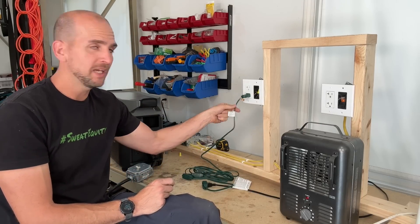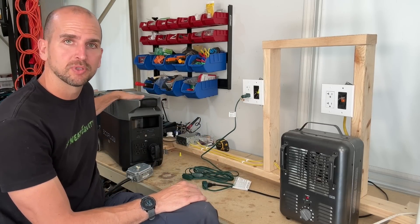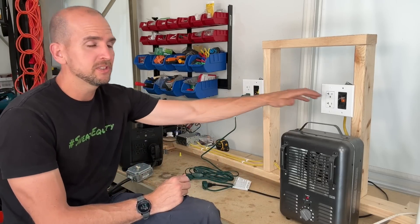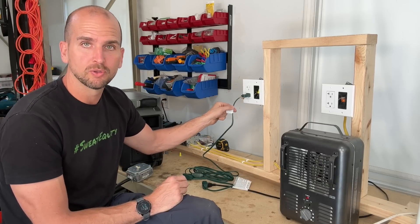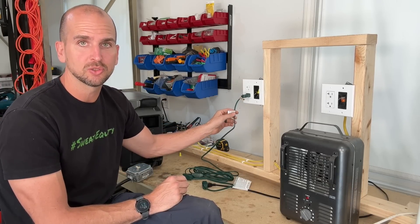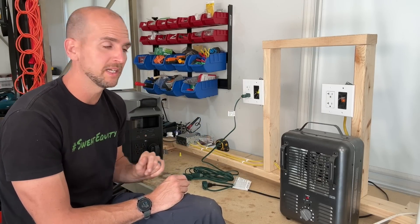Let's talk about the 18 gauge specialty cord and do a little test. I'm going to power it from the EcoFlow Delta Pro so we know exactly how much power we're pushing, then use a 1500 watt space heater to create a load well over the rated capacity for this 18 gauge specialty cord. This cord says it's only rated for 625 watts — but why I'm saying it isn't a problem child, we'll soon find out.